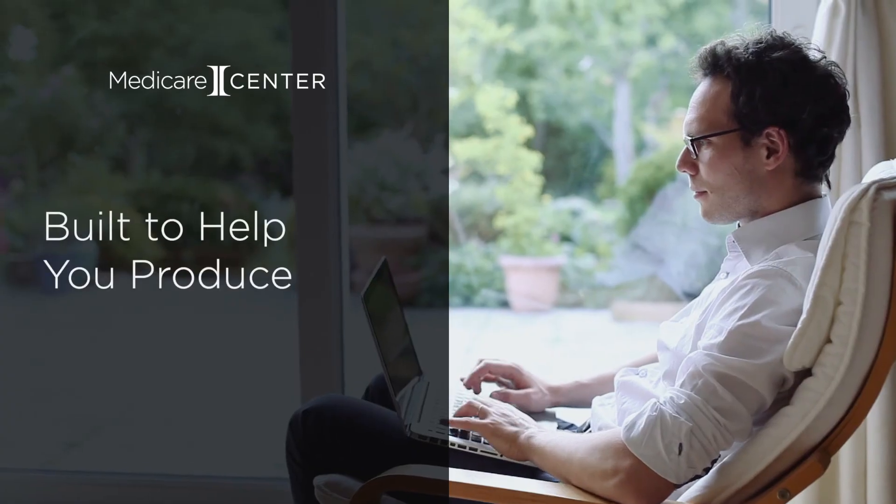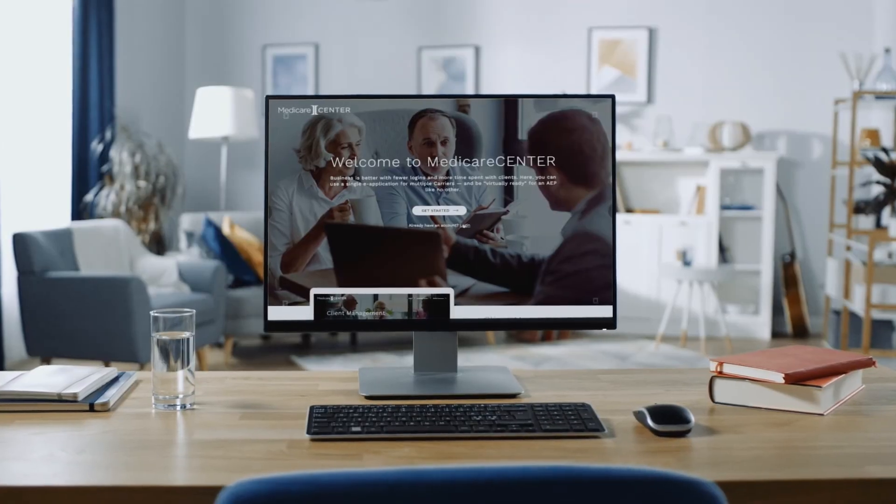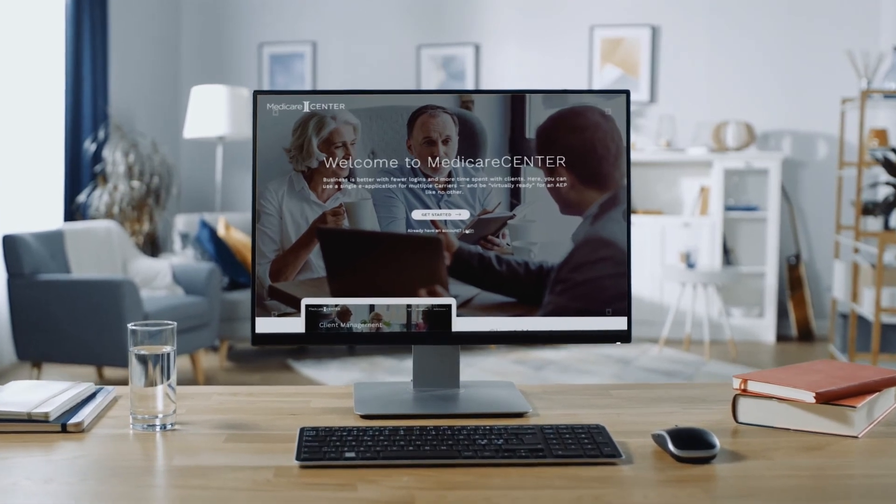The new Medicare Center is a powerful tool that's built to help you produce. We're here to help you take full advantage of it, free of charge. Medicare Center — helping agents save time and produce more this AEP.